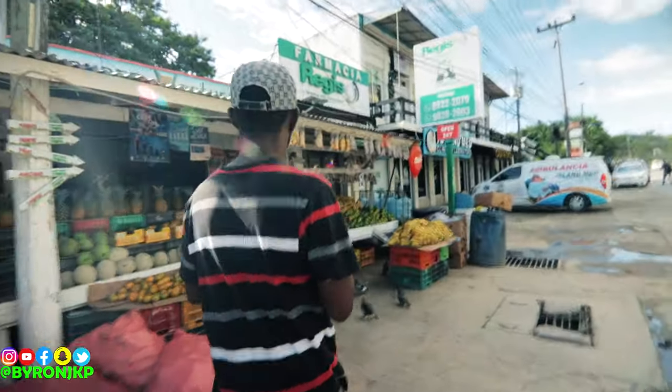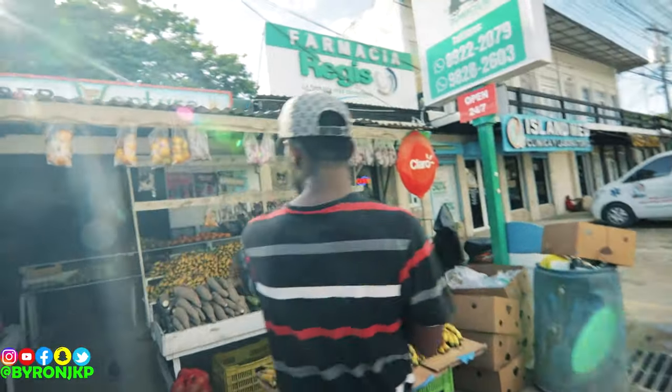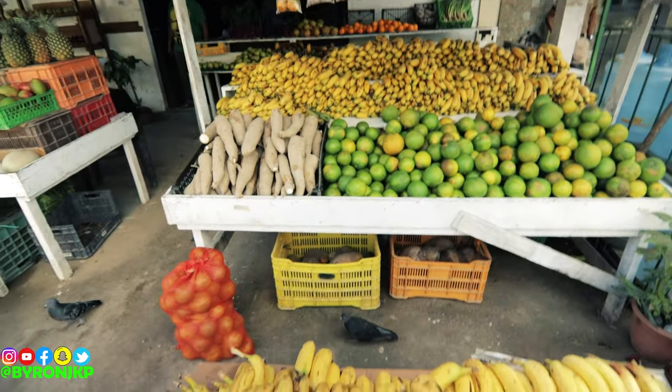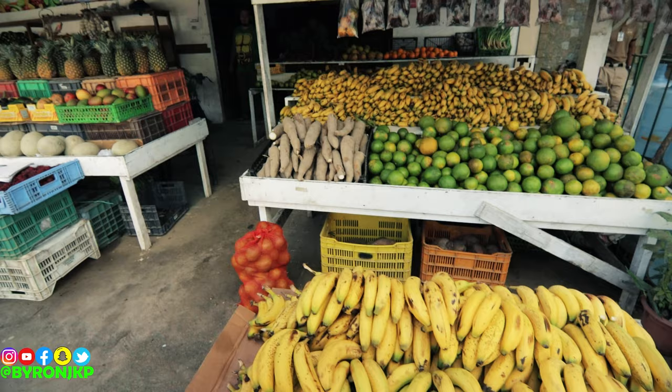This right here is pretty much the fruit area. Y'all can see they got pineapples and fresh fruit from the coast. This right here is yucca — yucca cake, cassava cake, all that. And banana cake too. So we're just showing the area.